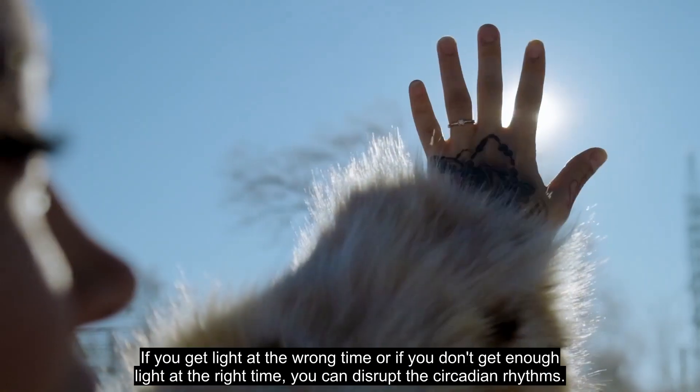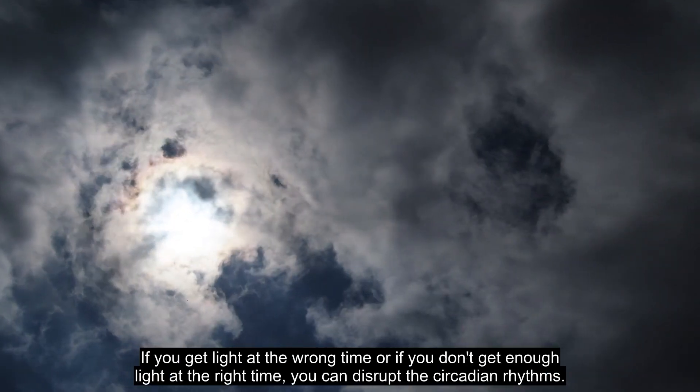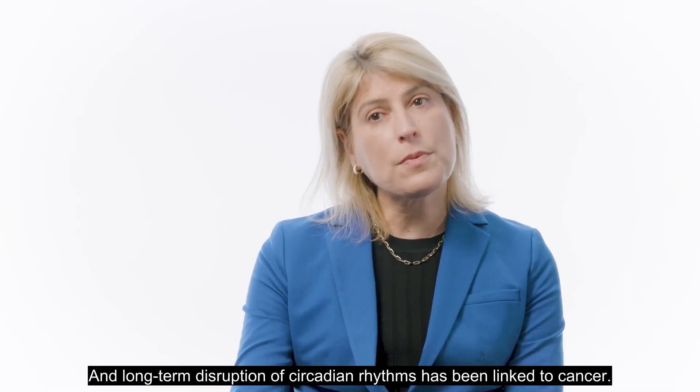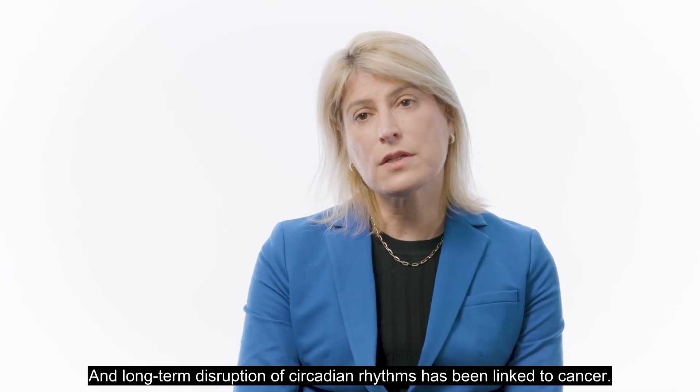If you get light at the wrong time, or if you don't get enough light at the right time, you can disrupt the circadian rhythms. And long-term disruption of circadian rhythms has been linked to cancer.